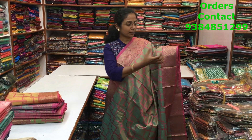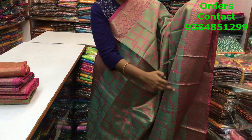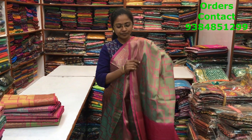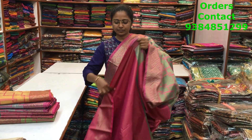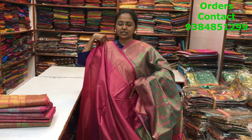A very beautiful tissue saree in light green with pink color combination, copper zari border on both sides, and throughout the body an abstract pattern design with light tissue shine. Very beautiful Banarasi weave saree. This is the pallu and the blouse, and the price of the saree is ₹1290.